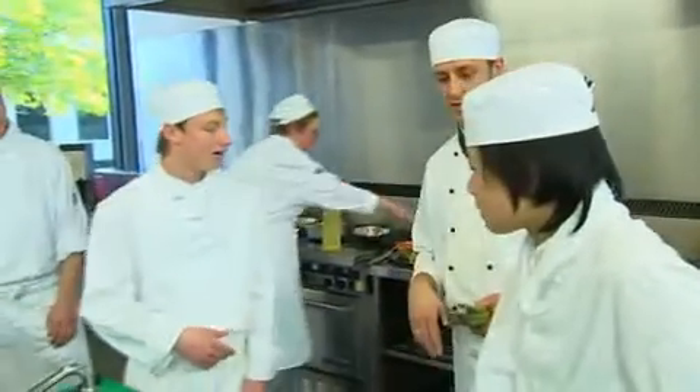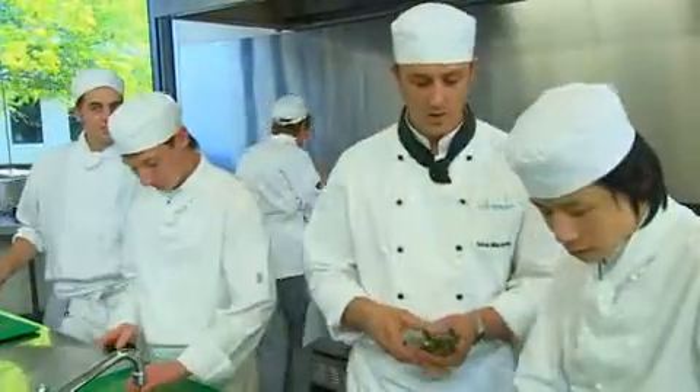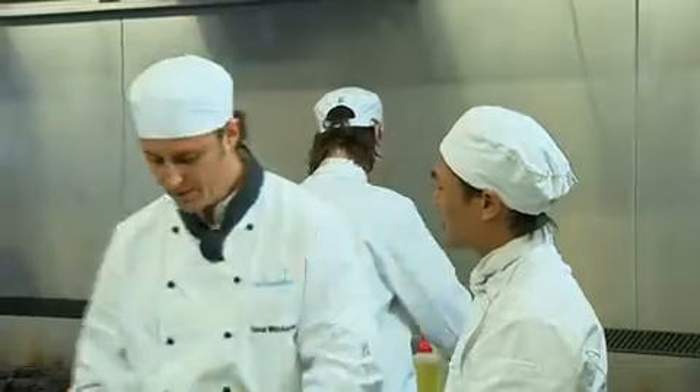With such experienced staff training you in the skills for industry, you'll really have the edge to kickstart your career.